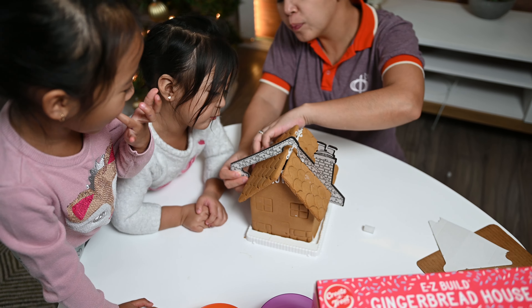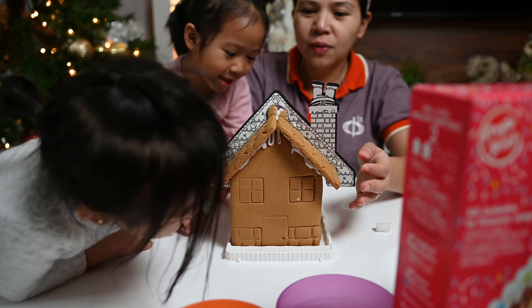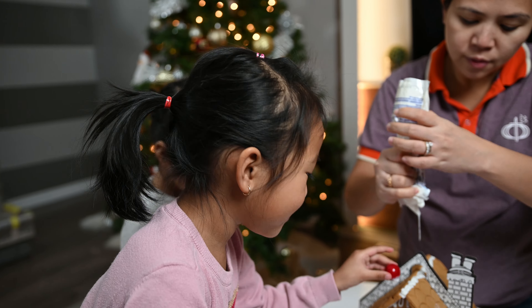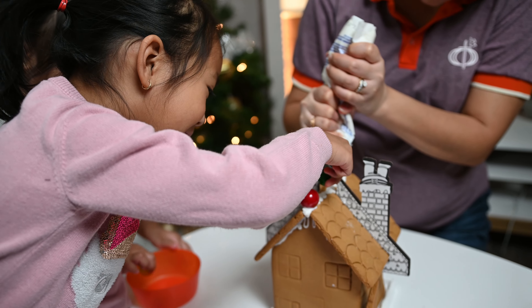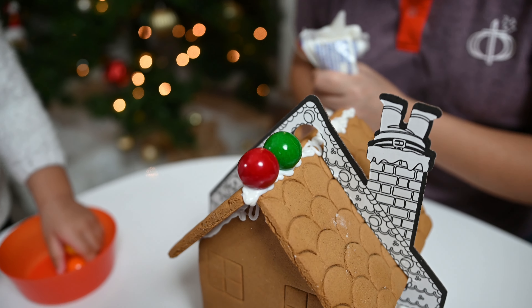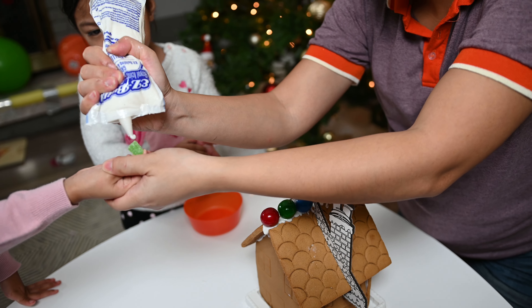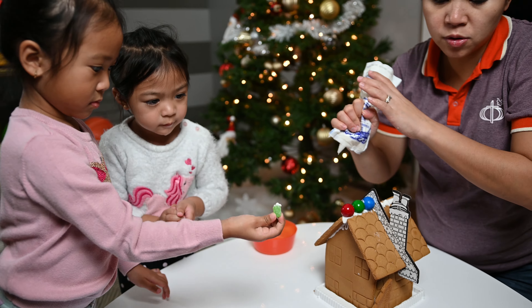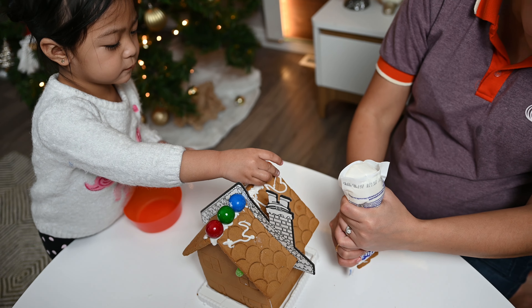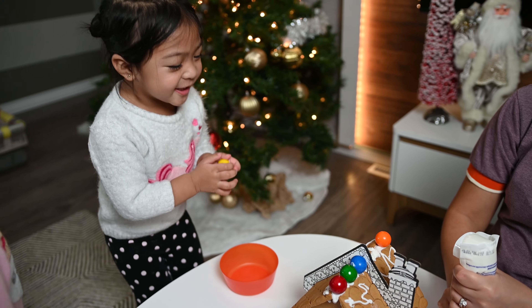Nice, right? Look at that. Then... what is that, Mia? Gumbles. Okay, you put the gumbles. Okay, where do you want? What else do you want to decorate? You give it to me. So you can stick it. Okay, stick it. Yay! Good job!